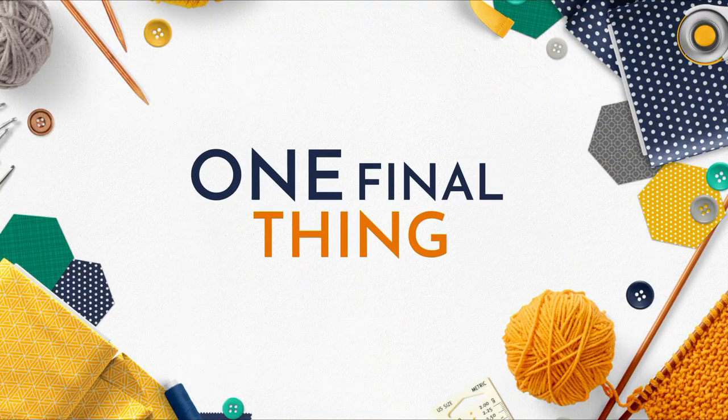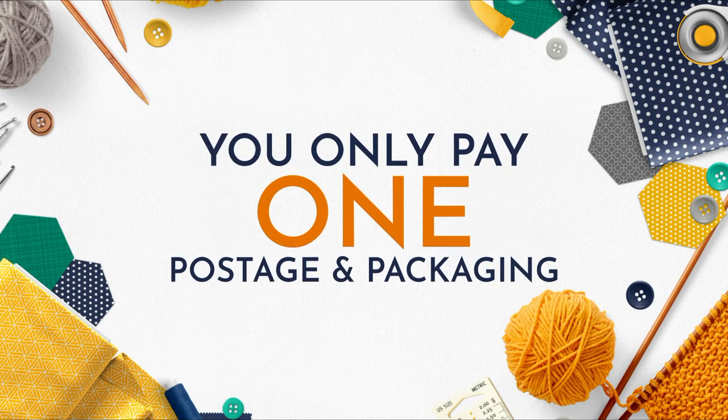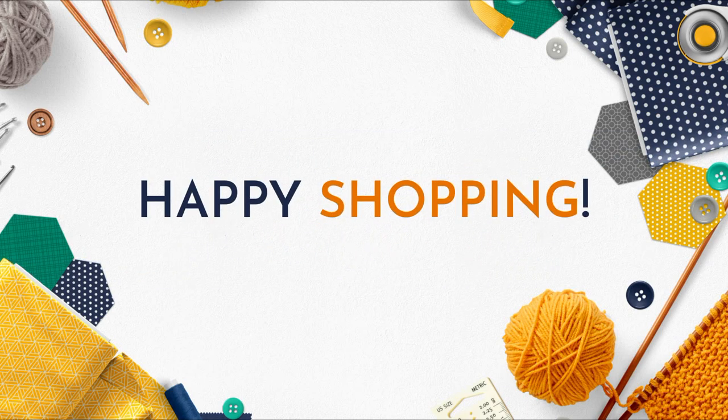No matter how many times you check out on Sewing Street or Yarn Lane in one day, you will only pay one postage and packaging. Happy shopping!